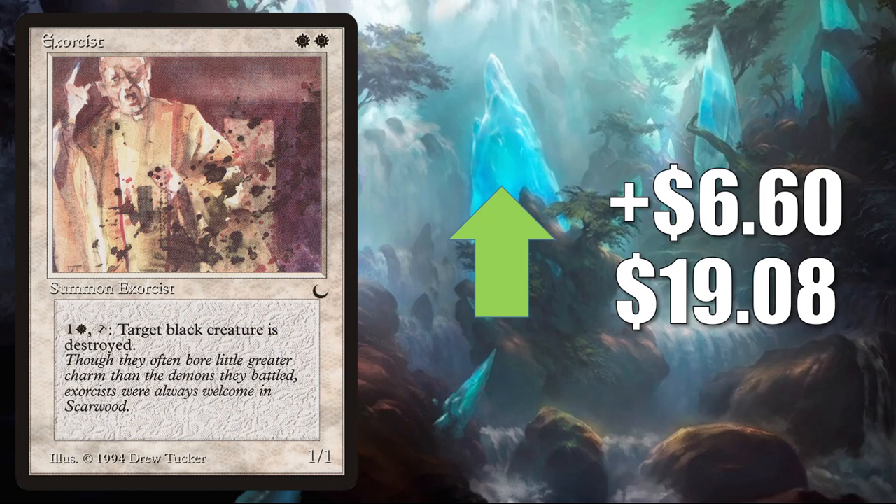Exorcist — sure, this does see a little Commander play, but again moving because it is a reserve list card and it happens to be from The Dark as well. It goes up $6.60 to $19.08.